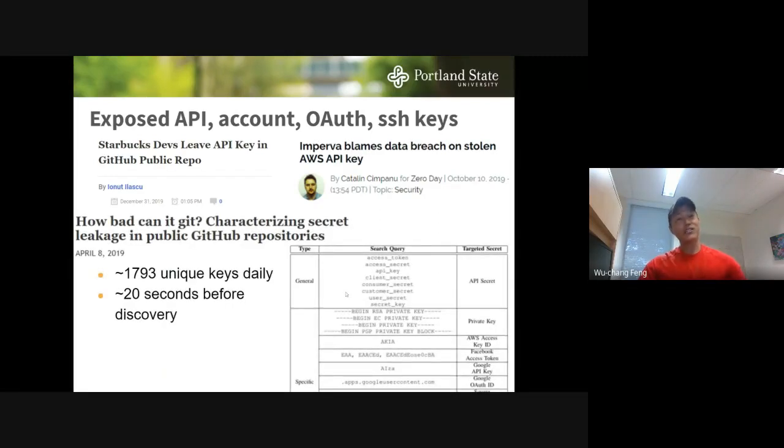How bad can it get? A paper from last year showed that you can monitor the GitHub API and search for keys being pushed into GitHub. They measured about 2,000 keys every day being pushed to GitHub, and it takes someone about 20 seconds of scanning before they capture an exposed key. If you expose a key, you just have to get rid of it — everyone's going to see it go by.